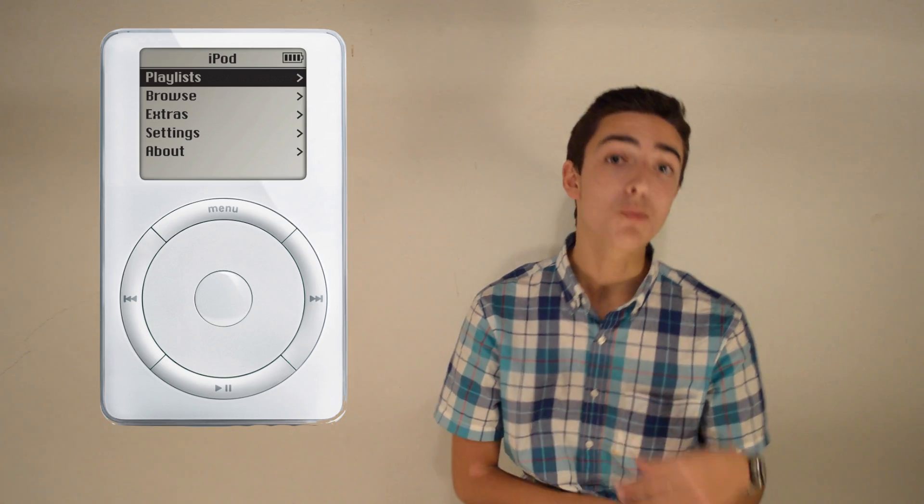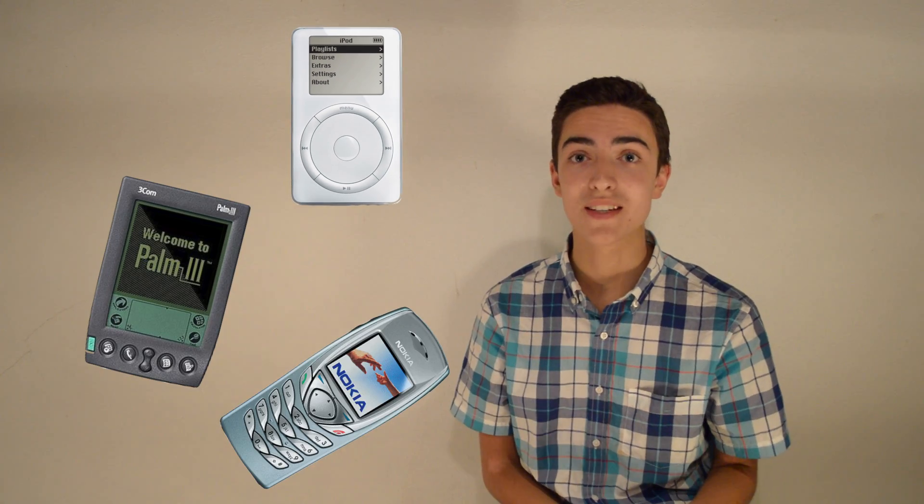An iPod fit perfectly into that, because it let you play music, as well as having your pager and your cell phone. So you had three devices to carry around.